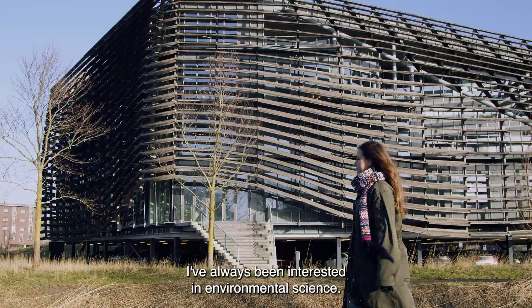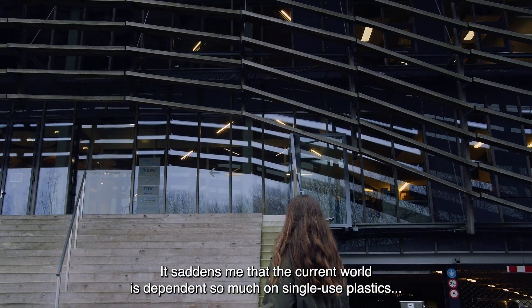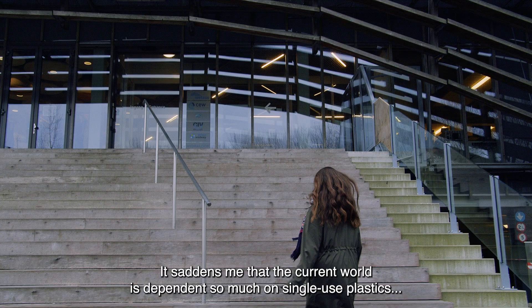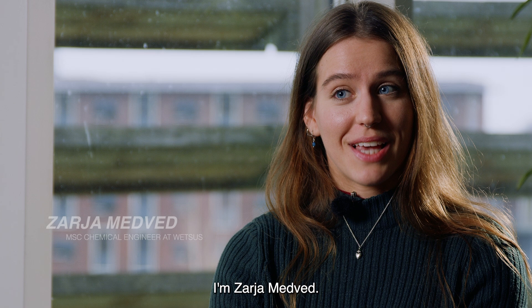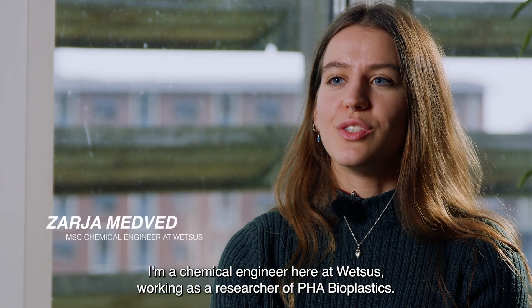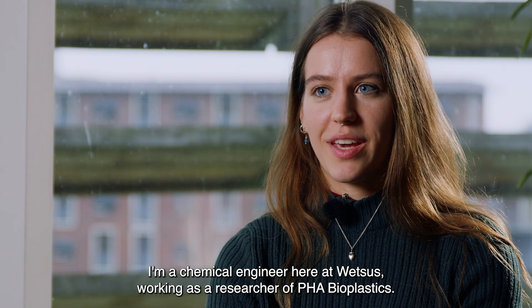I've always been interested in environmental science. It saddens me that the current world is dependent so much on single-use plastics and I wish to contribute to change. I'm Zaria Medved, a chemical engineer here at WETSUS, working as a researcher of PHA bioplastics.